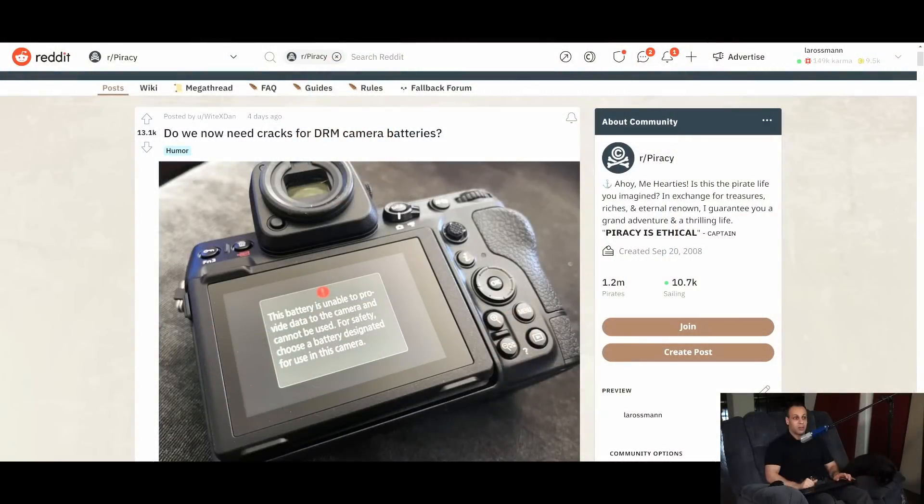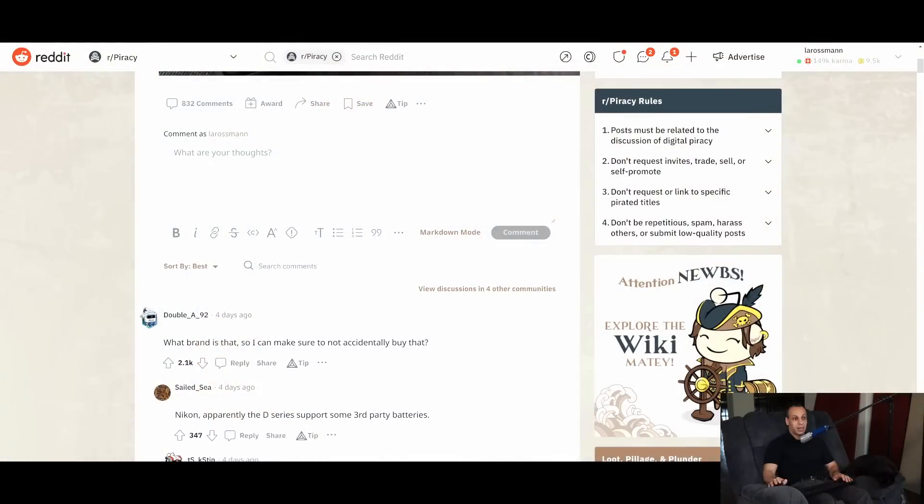Instead of doing something like that, what Nikon decided to do is say: you're not using a battery that's on our list — camera off. Which, in my opinion, is not a great way to go about it. From Nikon's perspective, adding another temperature sensor means spending more money to lose money — adding to the cost of the camera so the customer can choose to give money to people who are not Nikon. But on the flip side, they're causing people like me to say exactly what the top commenter said: 'What brand is that so I can make sure to not accidentally buy that?'